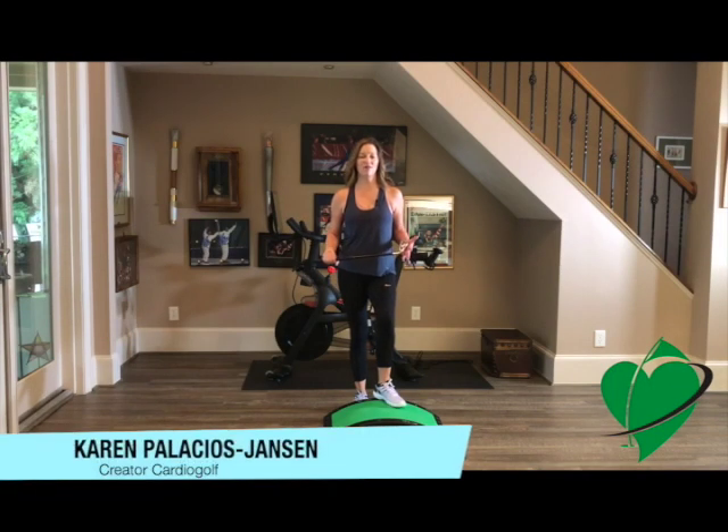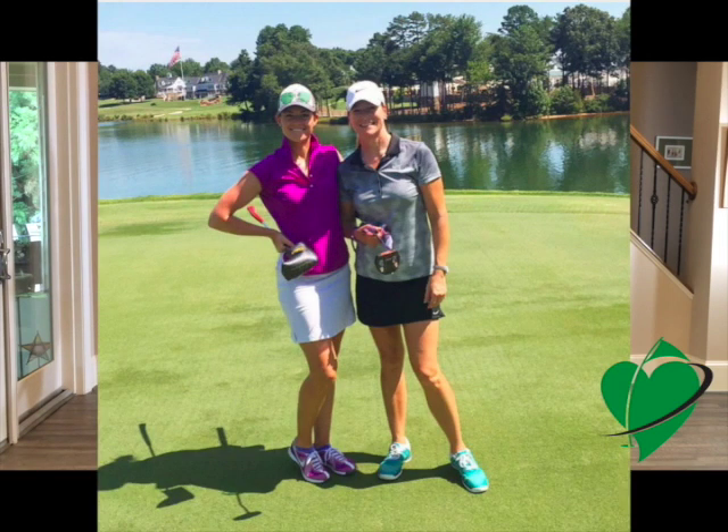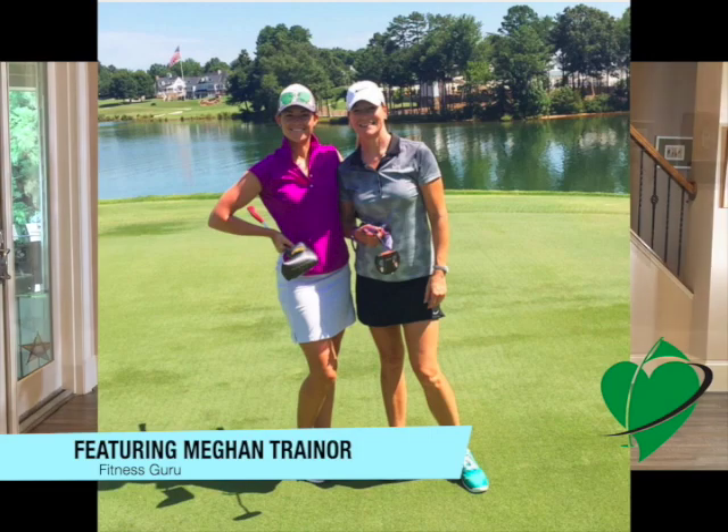Hi, this is Karen from Cardio Golf and I'm really excited to introduce to you the Cardio Golf Total Body Workout featuring fitness guru Megan Trainor.